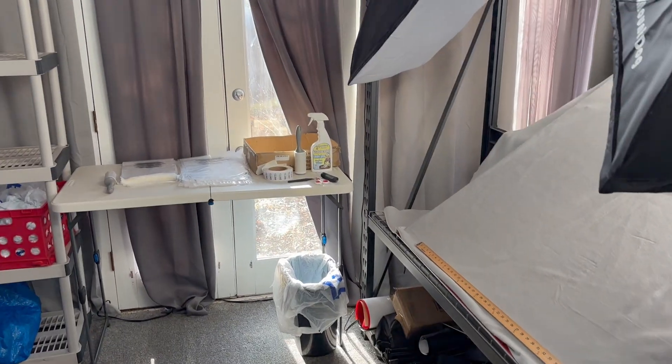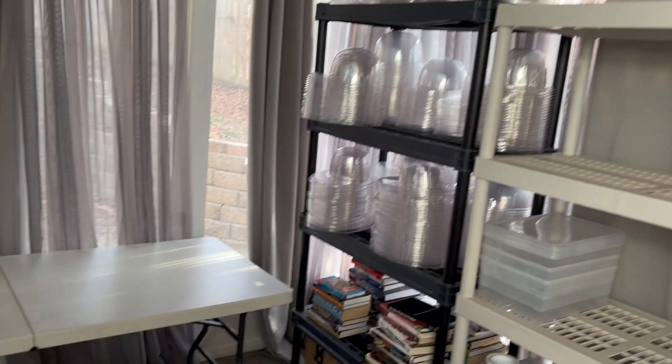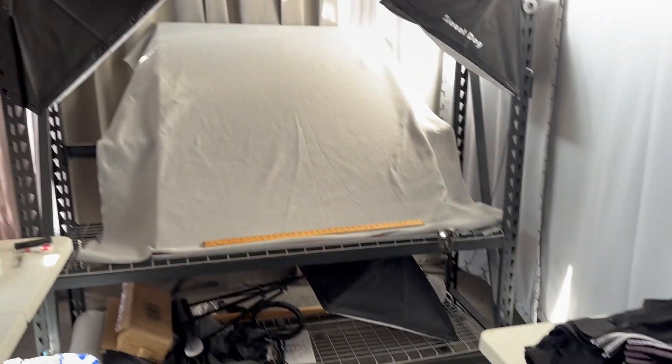What days we want to go thrifting, what days we need to work on the business at home. Of course, every day we've got to ship and list the items that we do have. I'll let you guys see around the room and let me know what you guys think and what you're doing in your business to get ready for the new year. See you guys soon.